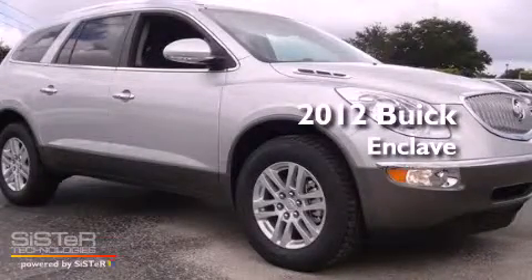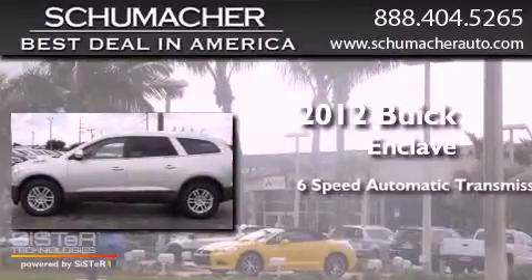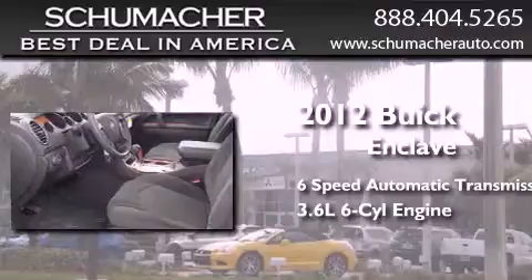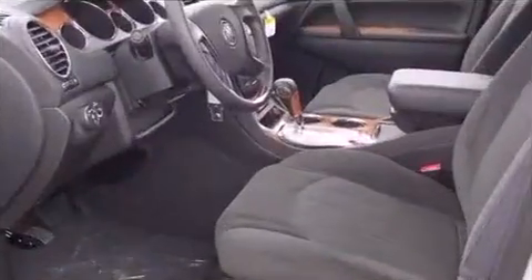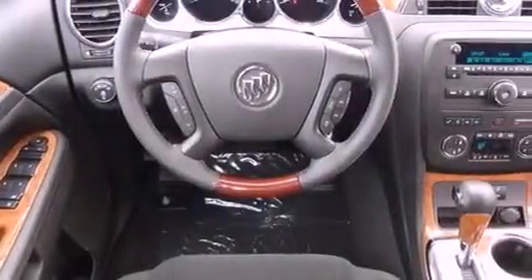This is a brand new 2012 Buick Enclave. This crossover has a 6-speed automatic transmission and a 3.6-liter V6. Its top features and packages include the convenience package, Bluetooth cell phone integration, and Xenon headlights.